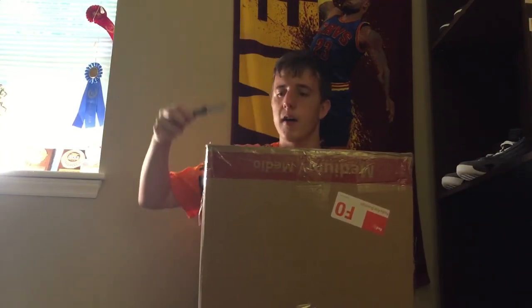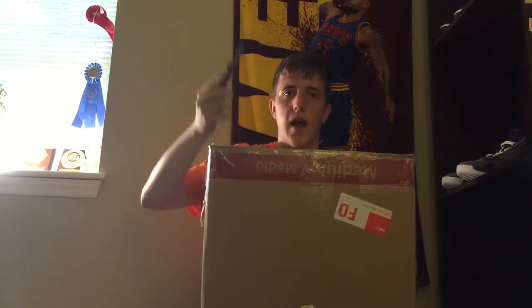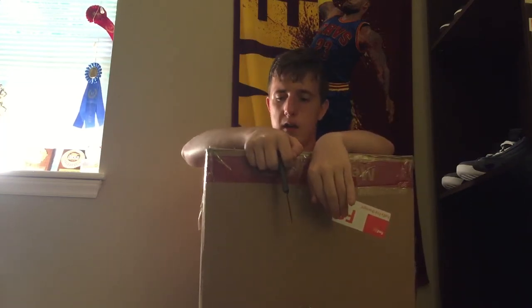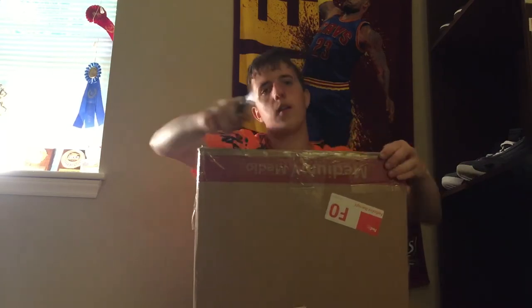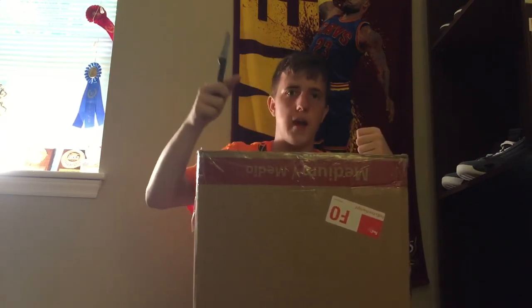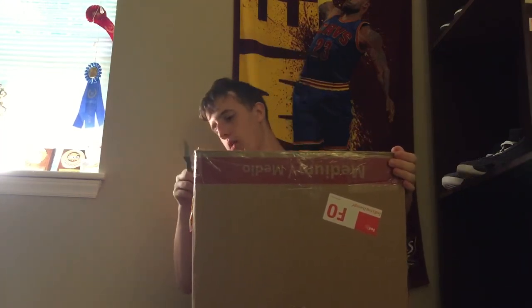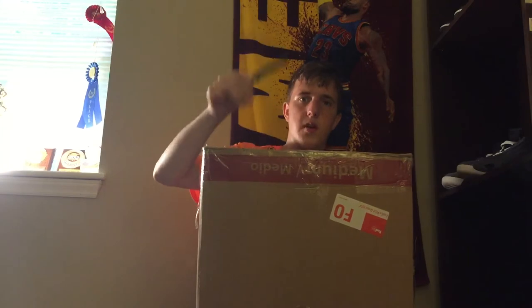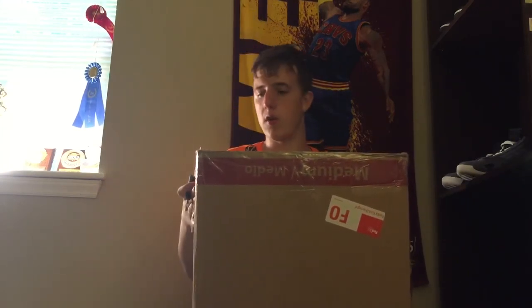This is only $250. I got this from Save Me Kicks 23 — this is my first ever beater box. Huge thank you to Save Me Kicks 23 for helping me out and allowing me to unbox my first ever beater box. You're an insanely nice guy and a dope YouTuber. I will link his YouTube in the description — go subscribe to him, really awesome dude.